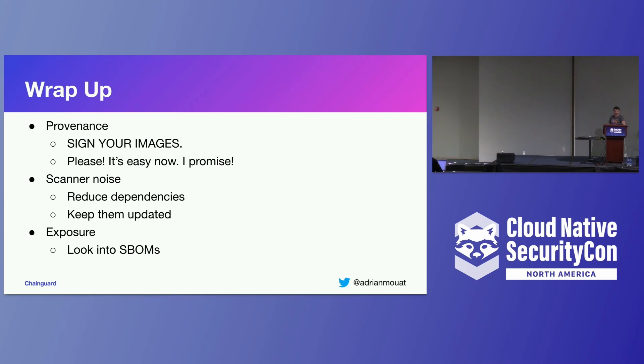To wrap up, there are three things I want to emphasize. On provenance: please look into signing your images if you're not already, and verify signatures on the images you're using — it's a lot easier now than it used to be. On scanner noise: the way to defeat it is to aggressively reduce the number of dependencies in your images; using Chainguard images can be a good way to do that, and also keep your images as updated as possible. I think keeping things updated is one of the key things we need to do as an industry. There's a reluctance, especially at larger organizations, to update because things can break — but if you don't update, you get hacked. On exposure: we're not really there yet, but hopefully the future lies in SBOMs and VEX.